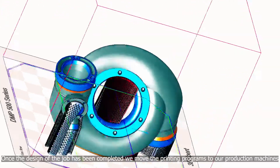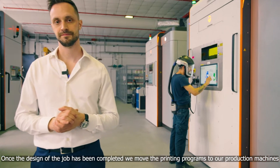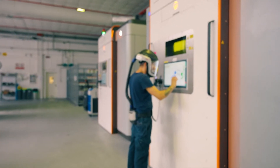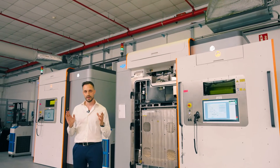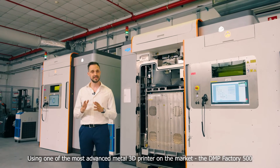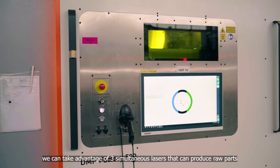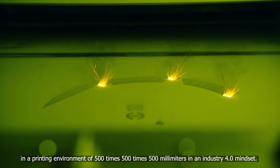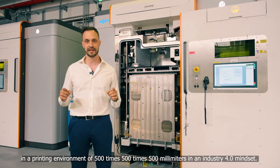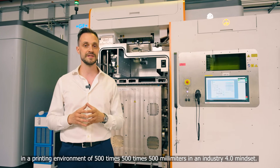Once the design of the job has been completed, we move the printing program to our production machines. Using one of the most advanced metal 3D printers on the market, the DMP Factory 500, we can take advantage of three simultaneous lasers that can produce raw parts in a printing environment of 500 x 500 x 500 mm, in an Industry 4.0 mindset.